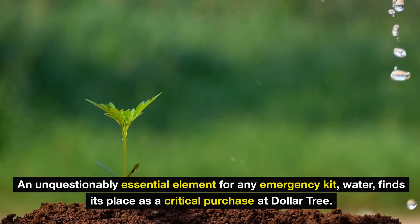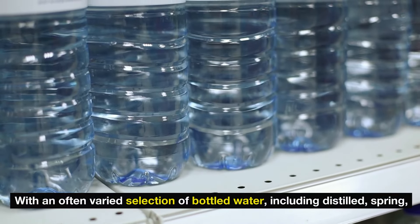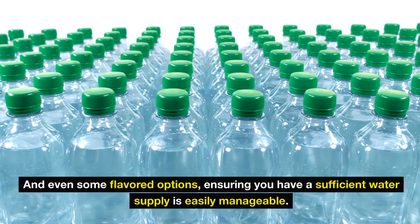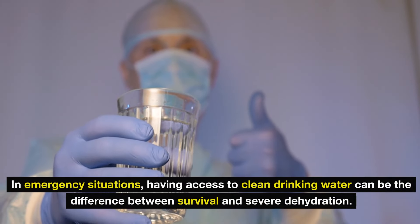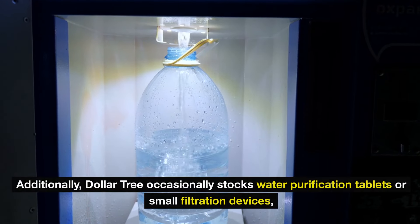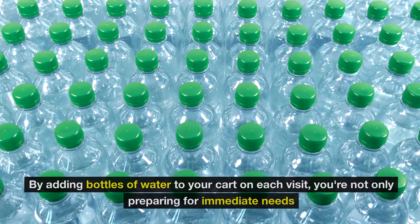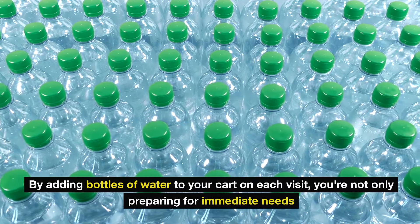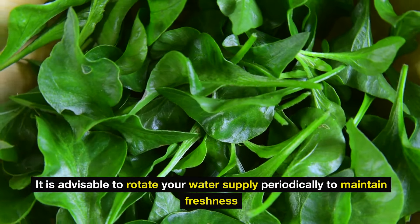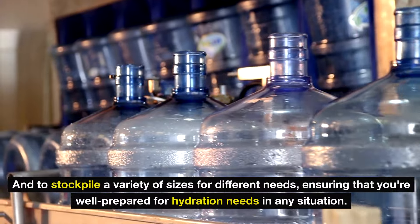Number six: water. An unquestionably essential element for any emergency kit, water finds its place as a critical purchase at Dollar Tree. With a varied selection including distilled, spring, and even some flavored options, ensuring a sufficient water supply is easily manageable. In emergency situations, access to clean drinking water can be the difference between survival and severe dehydration. Dollar Tree occasionally stocks water purification tablets or small filtration devices as well. Rotate your water supply periodically and stockpile a variety of sizes to stay well-prepared.